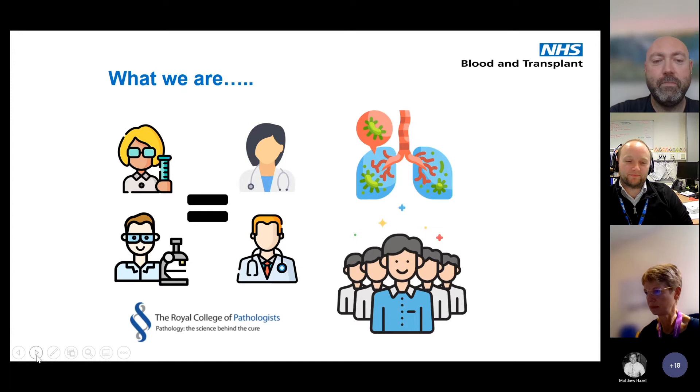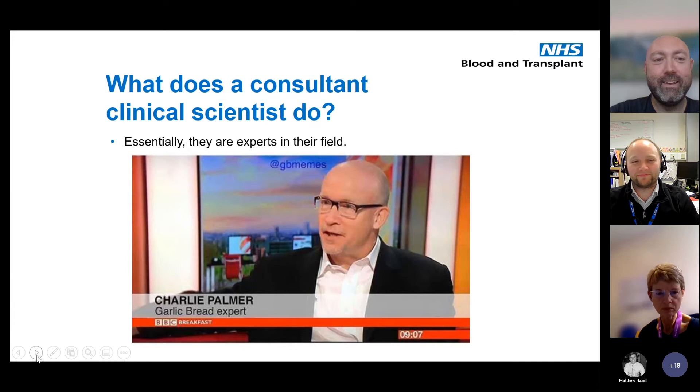The easy way to think about us is that we're experts in our field, much like transfusion practitioners are experts in theirs.